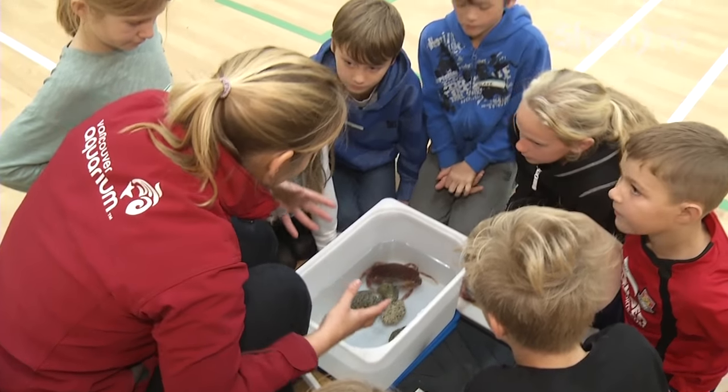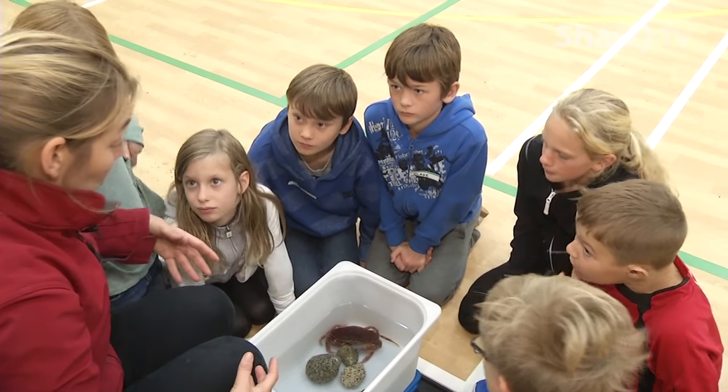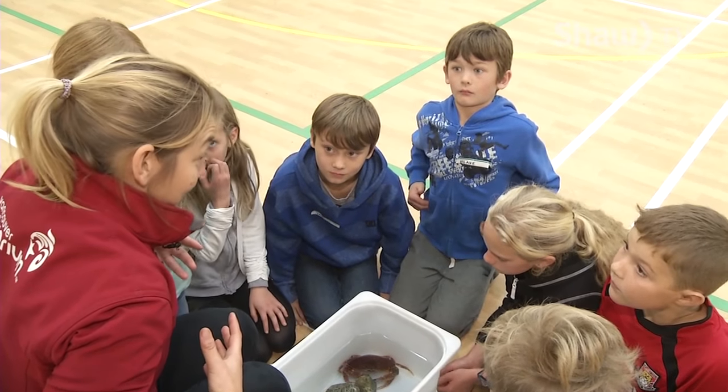So what they do is they suck a whole bunch of water — imagine you're a crab — suck a whole bunch of water into your body. And that makes your body swell up even bigger, so your skeleton feels way too small for you.